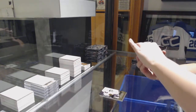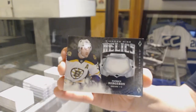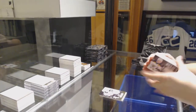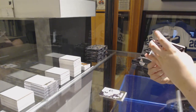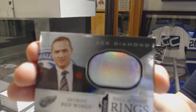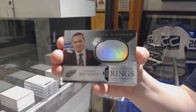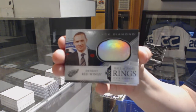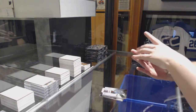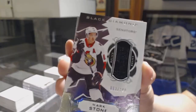Diamond Mine Relics jersey for the Boston Bruins, Patrice Bergeron. Hall of Fame Rings for the Detroit Red Wings, Steve Yzerman. For the Ottawa Senators, jersey numbered to 149, Mark Stone.